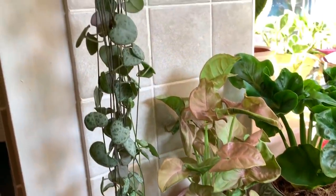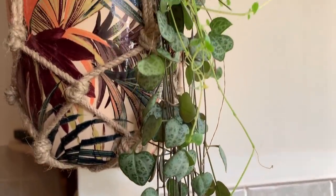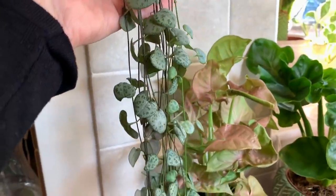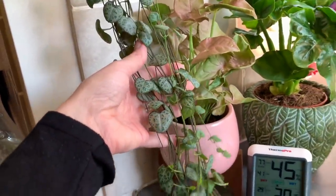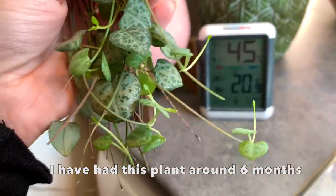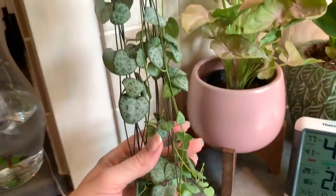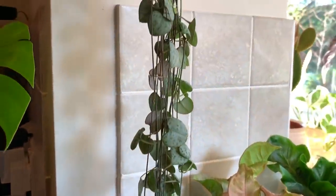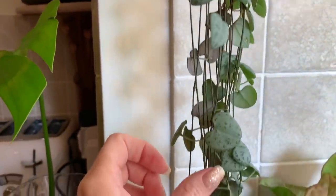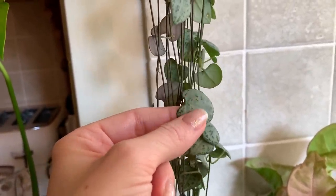Here's my string of hearts from my local garden centre called Bambridge — these ones are doing really well. I actually just gave them a trim a couple of weeks ago because they got so long, but you can already see there's new growth coming on the ends. These seem to like a really bright spot — just be careful not to overwater them. The leaves should feel quite firm and hard; when they start to feel a little bit squishy or wrinkly, that's when you know they need water.